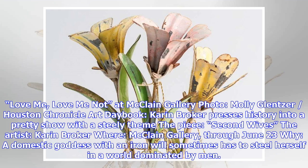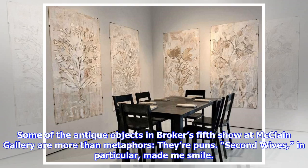Art Daybook: Karen Broker presses history into a pretty show with a steely theme. The piece: Second Wives. The artist: Karen Broker Ware. McLean Gallery, through June 23rd. Why does a domestic goddess with an iron will sometimes have to steel herself in a world dominated by men? Some of the antique objects in Broker's fifth show at McLean Gallery are more than metaphors — they're puns.